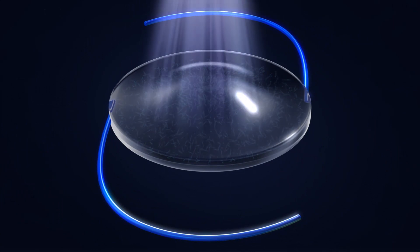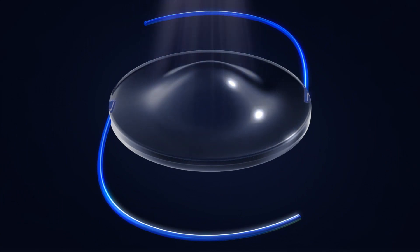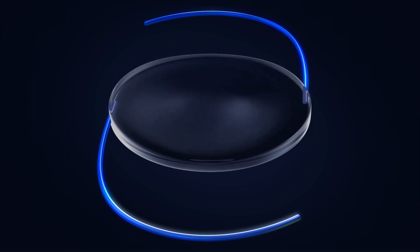This is called the light adjustable lens and we have it at Ophthalmic Consultants Long Island. I love this technology for many patients, but particularly for patients who've had previous LASIK, have astigmatism, or are really interested in having the best possible vision, including clear vision at night.